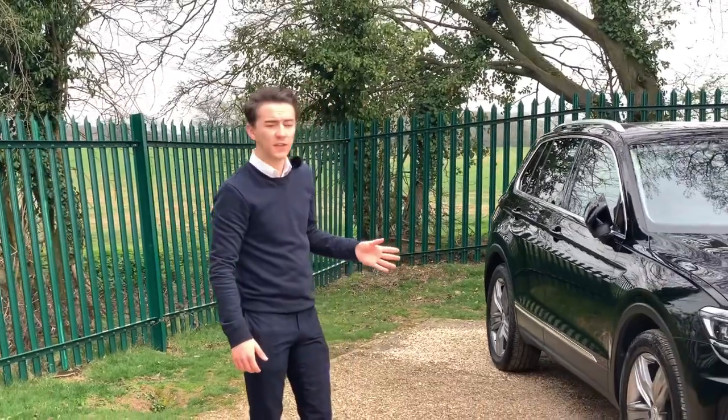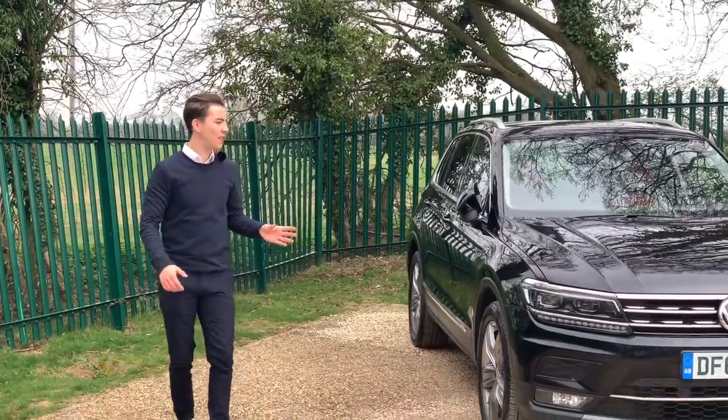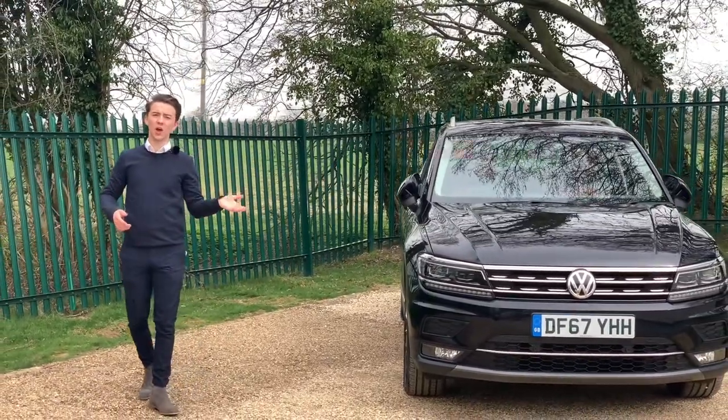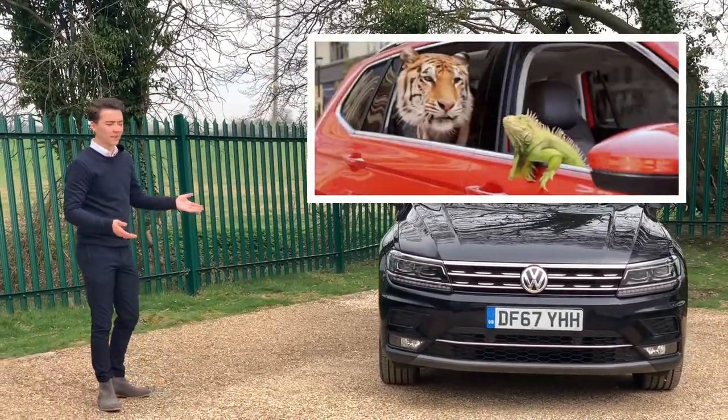Volkswagen first released this in 2007 and the name is a blend of two words and two animals — a tiger and an iguana, hence the name Tiguan.